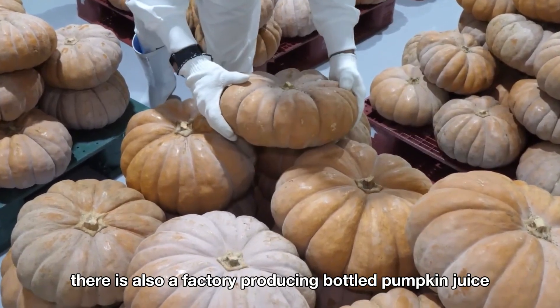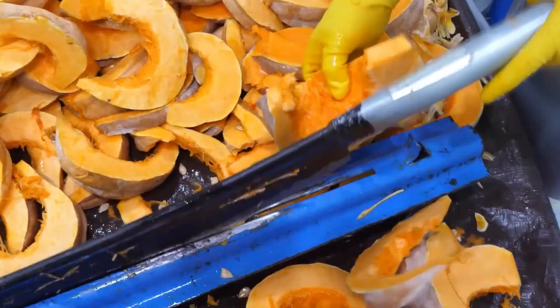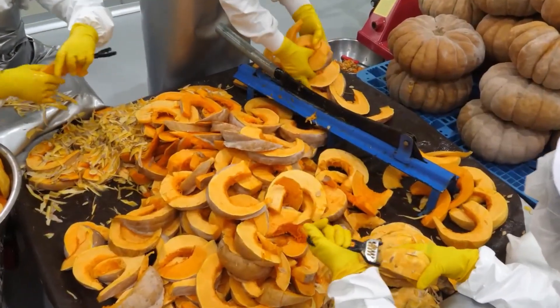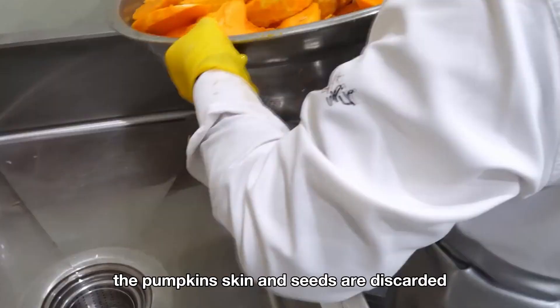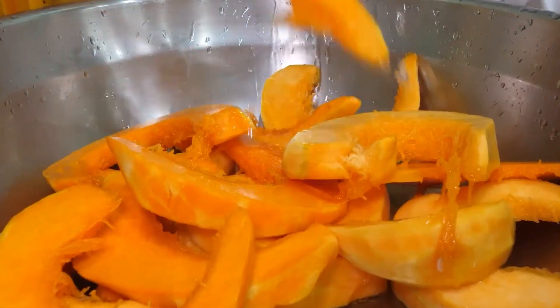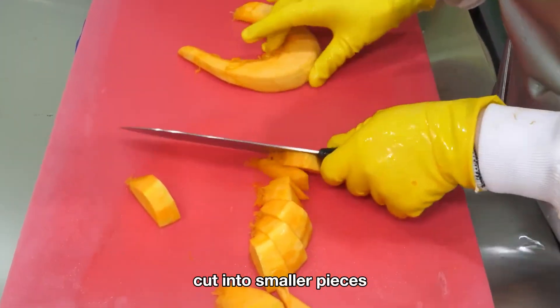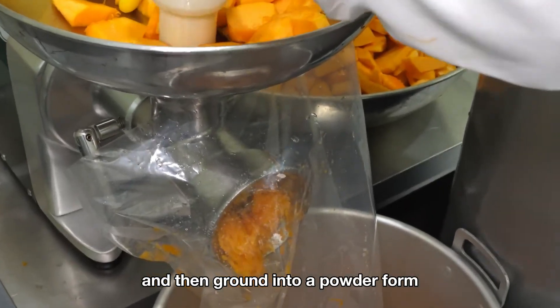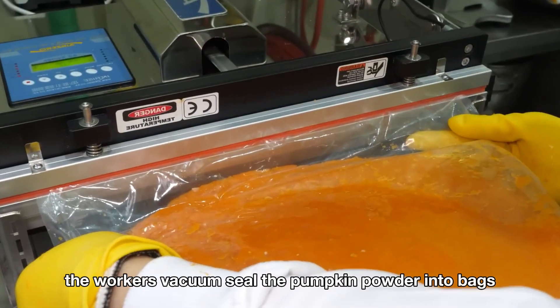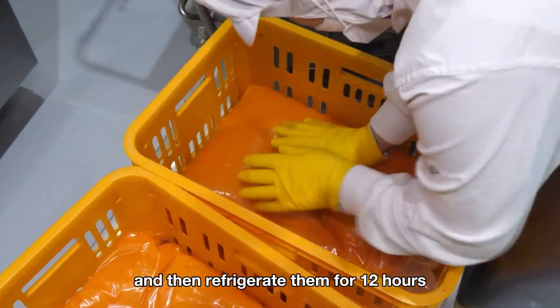In addition, there is also a factory producing bottled pumpkin juice. In this factory, the pumpkin's skin and seeds are discarded, and only the flesh is kept for processing. The pumpkins are thoroughly washed, cut into smaller pieces, and then ground into a powder form. The workers vacuum seal the pumpkin powder into bags and refrigerate them for 12 hours.